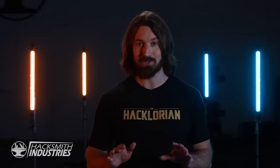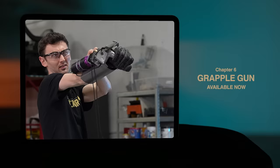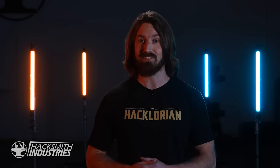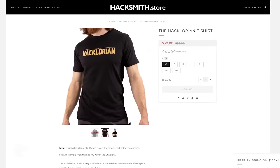You definitely don't want to miss it. After 4 chapters, we've decided to get Ian in on the action, so in the next chapter he'll be calling on his experience from the early days of the channel working on Batman builds. The Grapple Gun is near and dear to his heart, and that video is available early — right now — exclusively to our members. If you're not already a member and want early access to all our videos, click the link below. We've also released a limited edition Capalorian t-shirt. Just visit hacksmith.store to get yours before they're all gone.